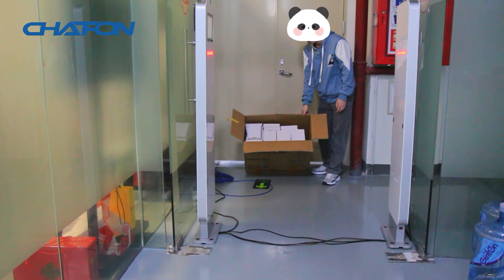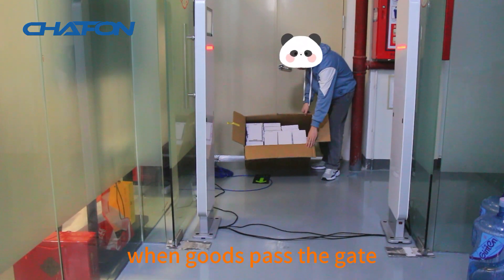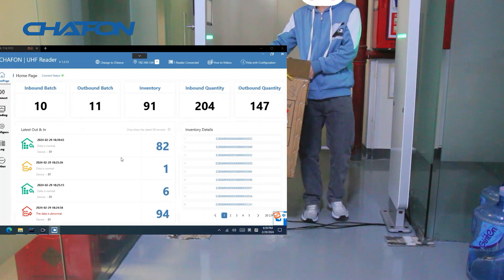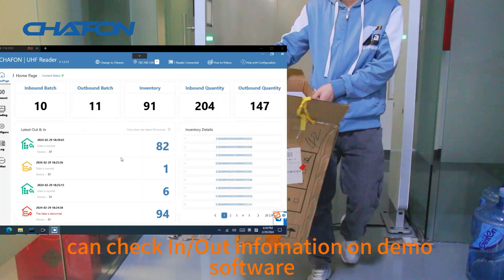Warehouse inventory system: when goods pass the gate, it can count the number of goods entering and leaving the warehouse, and can check in and out information on the demo software.